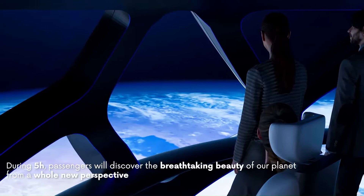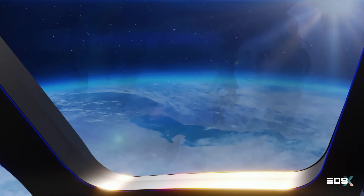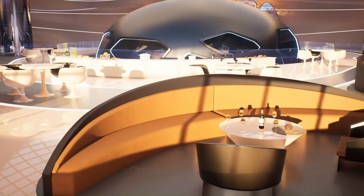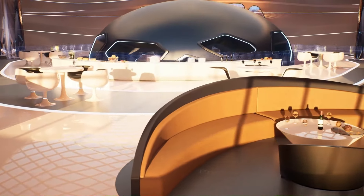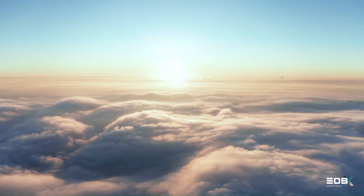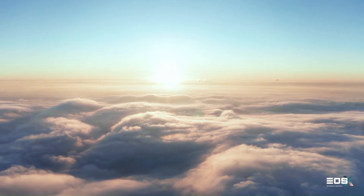Passengers will enjoy panoramic views of Earth from the capsule's large windows and will have access to amenities like an onboard bar and mood lighting during the flight. The first EOSX flights are expected to launch in 2025 from Seville, Spain and Abu Dhabi.